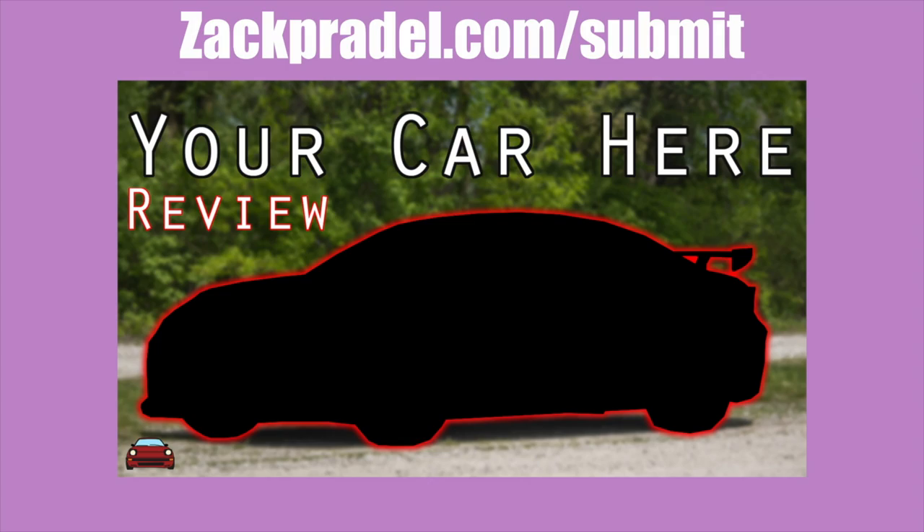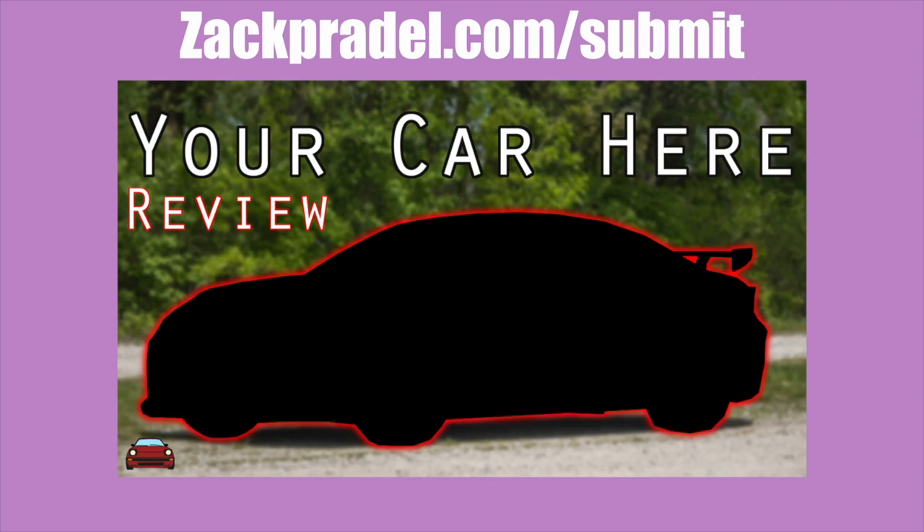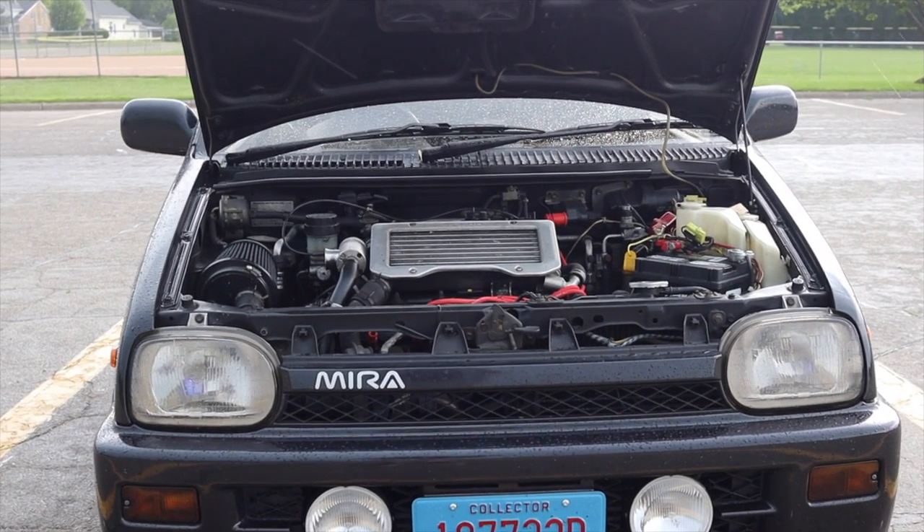If you would like to share your small package with me, you can head on over to my website, zackperl.com/submit. It's a quick and easy submission form, takes under a minute to fill out, and I come to you. But let's get back to that three-cylinder.